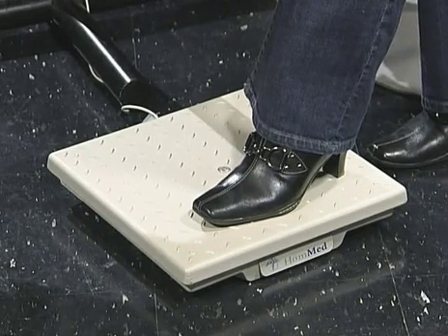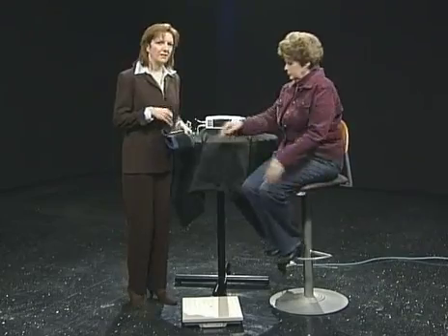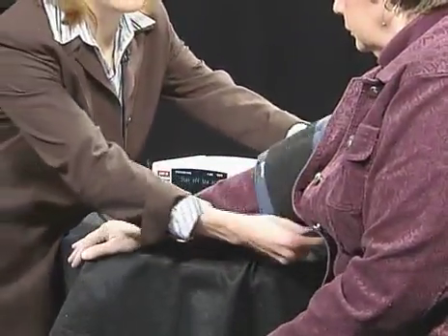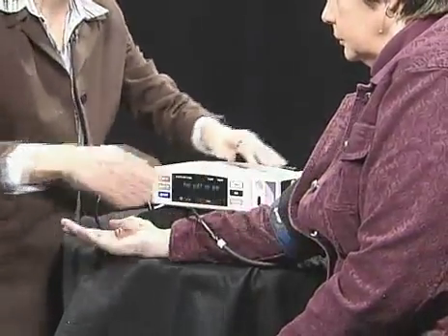The device says: "Please step off the scale and sit down on a chair in front of the monitor." For patients who we don't need their weight, we can program this so it doesn't ask them for their weight. Then we put the blood pressure cuff on — it comes in four different sizes. Patients can usually do this independently, or they can have a caretaker.